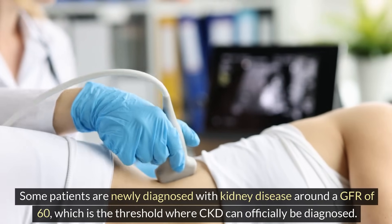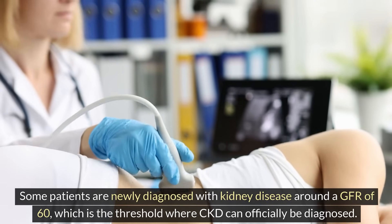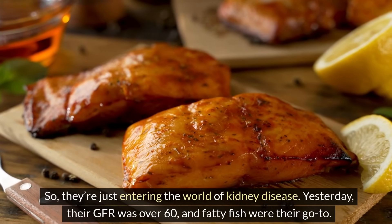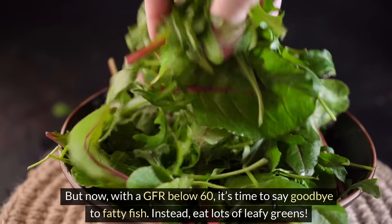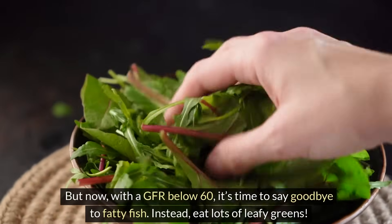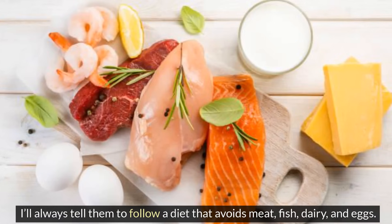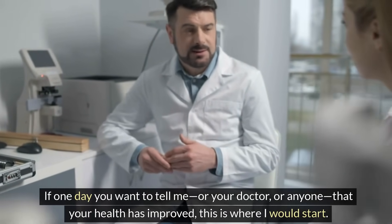Some patients are newly diagnosed with kidney disease around a GFR of 60, which is the threshold where CKD can officially be diagnosed — they're just entering the world of kidney disease. With a GFR below 60, it's time to say goodbye to fatty fish. Instead, eat lots of leafy greens. So if a patient asks what they can do to manage their CKD and their GFR is under 60, the recommendation is always to follow a diet that avoids meat, fish, dairy, and eggs. This is where improvement starts.